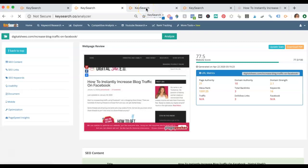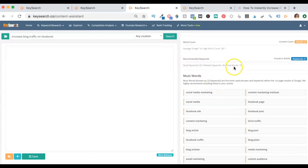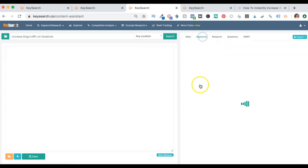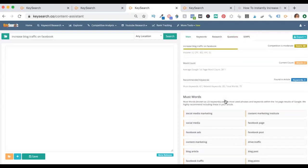Now I'm going to go to my absolute favorite feature of this whole thing, and this is under More Tools — it's called the Content Assistant. Once I found this, I squealed, I was so excited. When I went here first, I typed in keywords and it tells you a ton of information on this main tab. It tells me the competition score, it tells me that the average first-page word count for anything ranking is 2,811 words. Then it gives me these recommended keywords, which break down to two different sections: there's 'must words,' which are the ones that they think have to be in your post if you ever want to rank on the first page of Google.